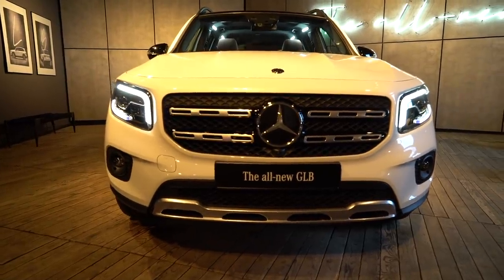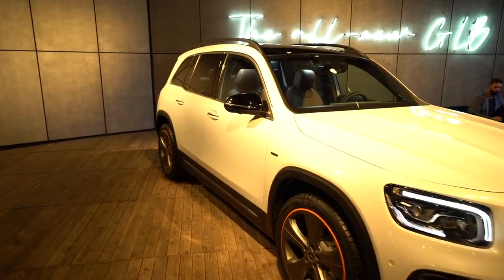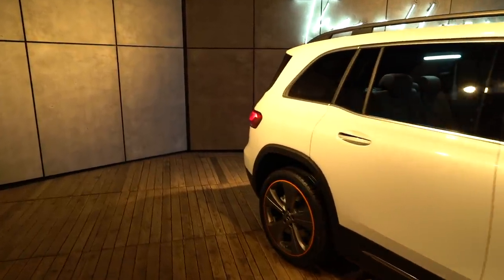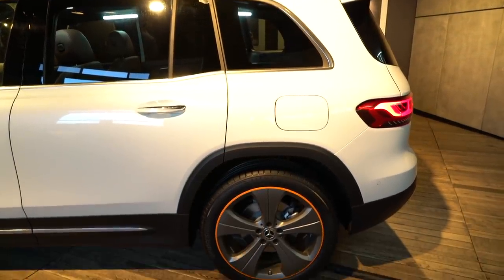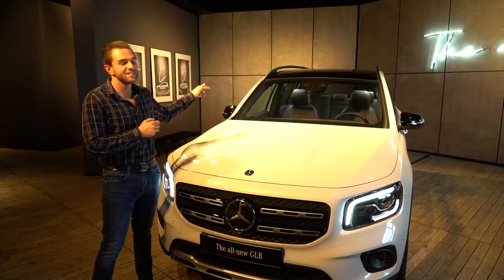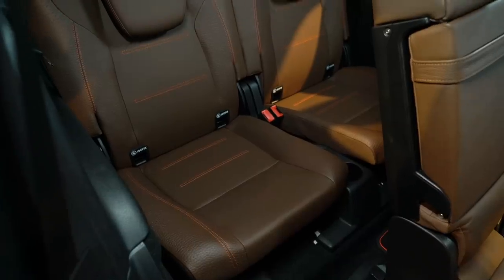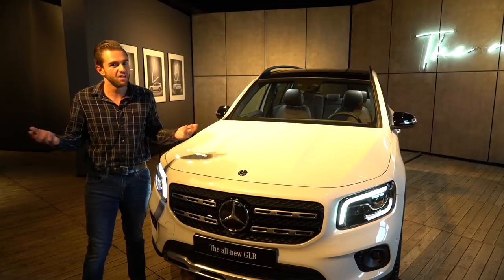It kind of makes sense the way it works. It's slightly bigger than the baby, the GLA, and just a bit shorter than the GLC. Size-wise, this is 5.1 inches longer than the GLA and 1.7 inches shorter than the GLC. The part that doesn't make so much sense is the fact that this guy has three rows of seats and can seat up to seven people, although the bigger GLC and the even bigger GLE only seat five. Huh?